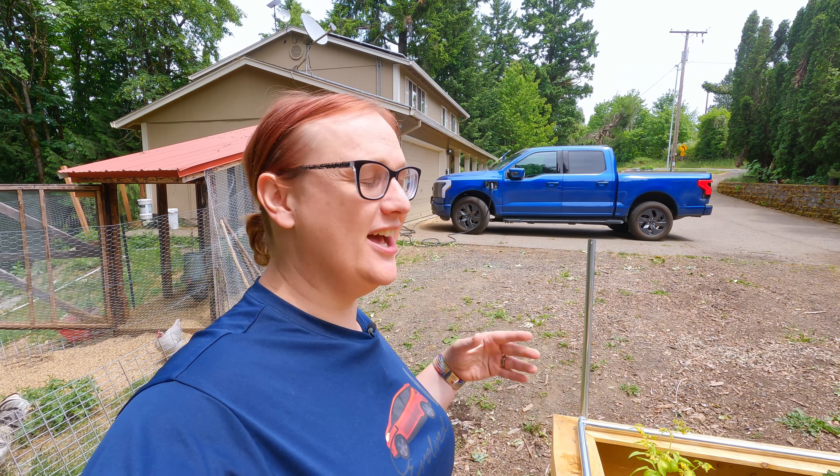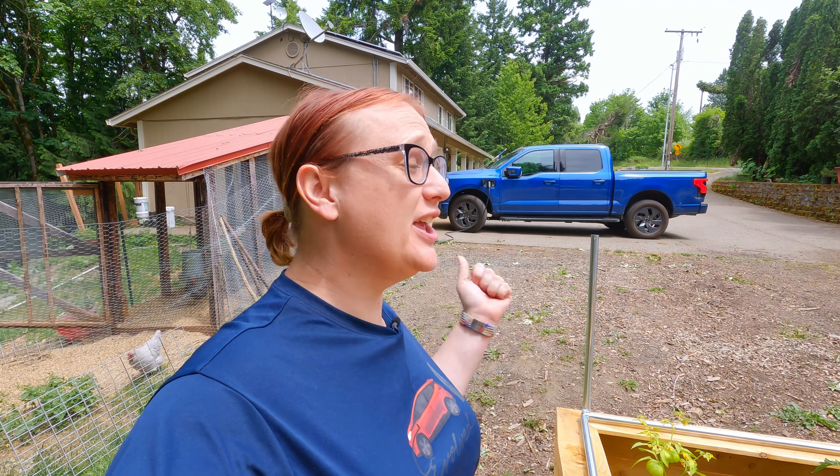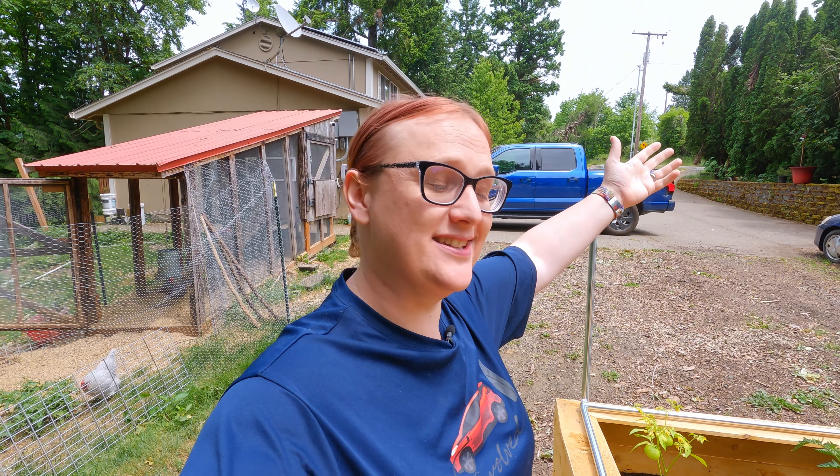Hey everybody! Happy Sunday! I hope that wherever you are and whatever you are doing, you are having an amazing weekend. I'm currently at a Renfair as this is going out, but that's okay because I'm filming this ahead of time.